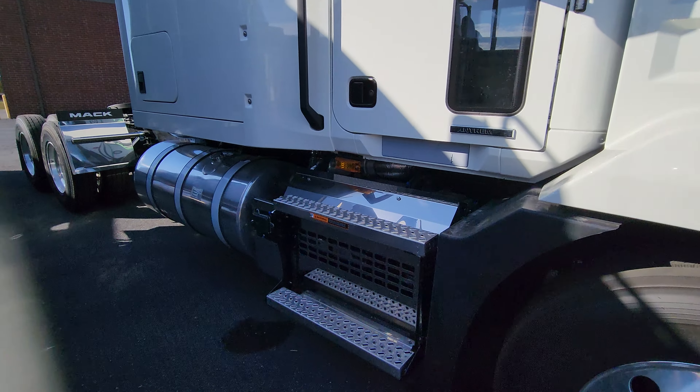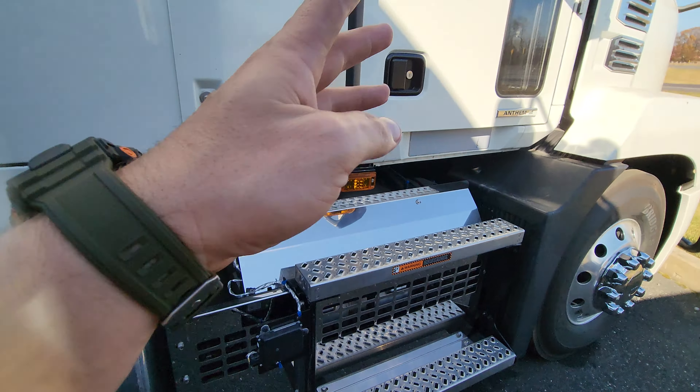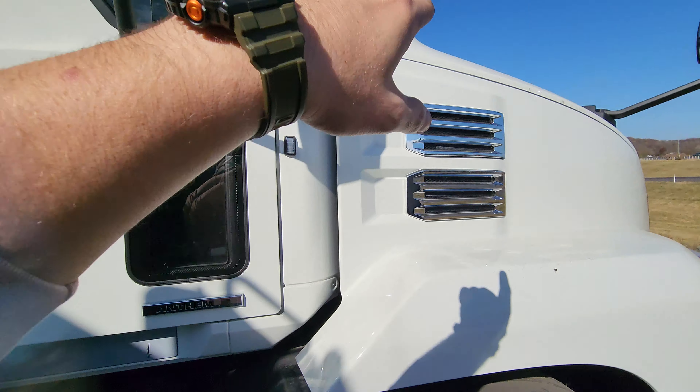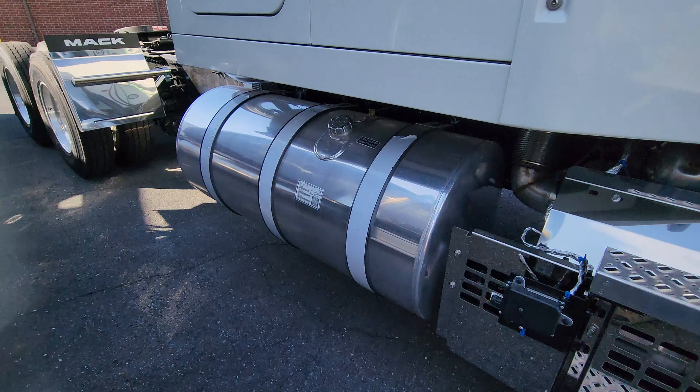This is a 2025 so it does have all the technologies — your lane assist, and it does have the adaptive cruise control, so it has all the safety features.